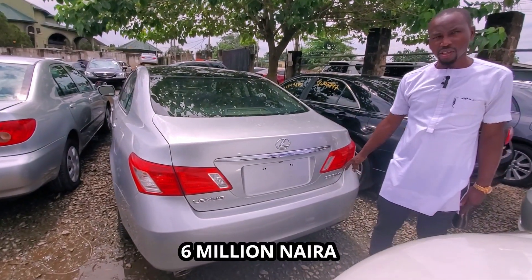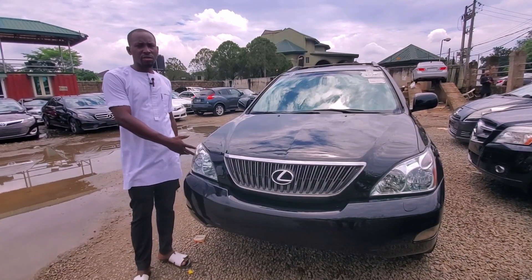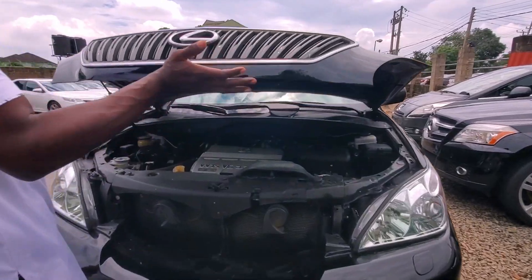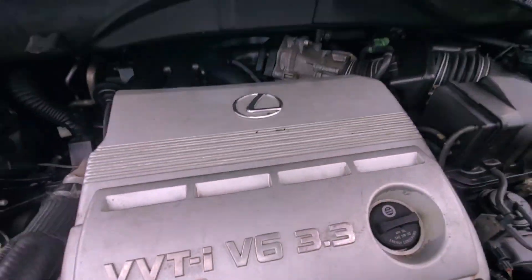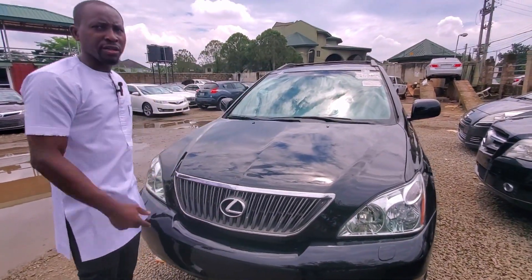This is the Lexus ES350 2007 model — 6 million. This is the Lexus GS330 2006 model. Let me show you the engine — very clean.